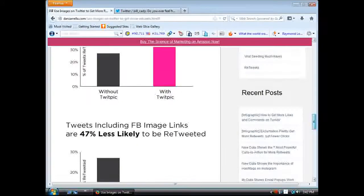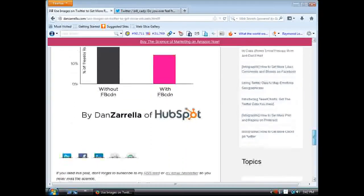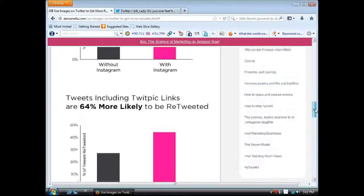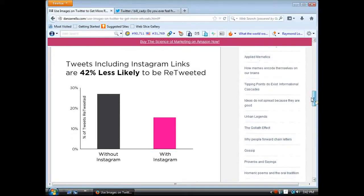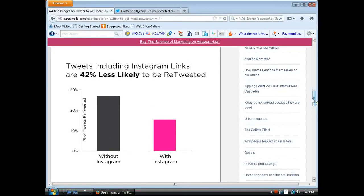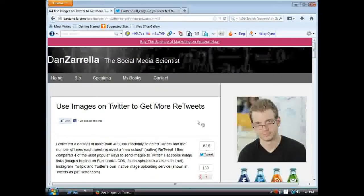Tweets using Facebook image links are 40% less likely to be retweeted, and tweets including Instagram links are 42% less likely to be retweeted. I thought that was very interesting. Be honest with you, I don't normally do that. I like to share inspirational things and quotes and stuff like that, but I don't always use an image. So I definitely will be using an image from now on.